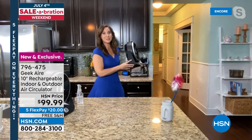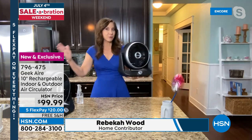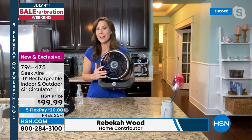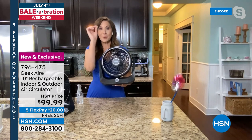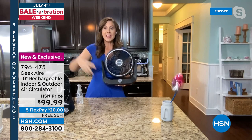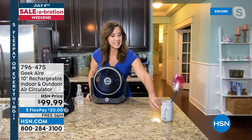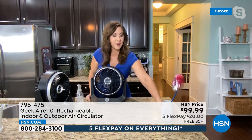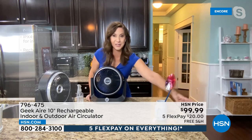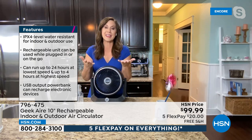Geek builds quality designer products at prices everyone can afford. This fan delivers turbo airflow pushing winds up to 12 and a half miles per hour. It has a 2,000 milliamp battery so you can recharge all your electronics. The new generation is lighter than ever — about four pounds — with a handle on the back and non-slip grips on the bottom.